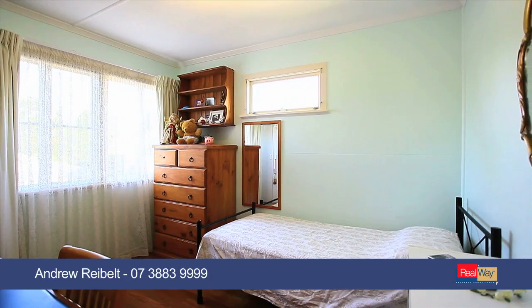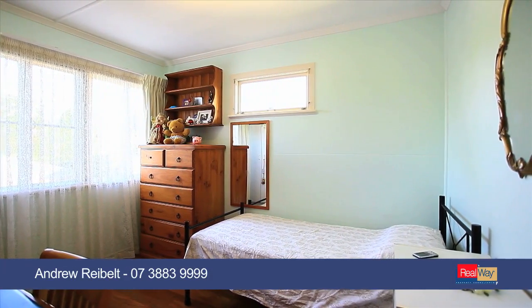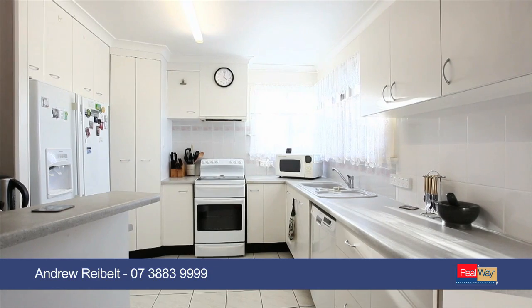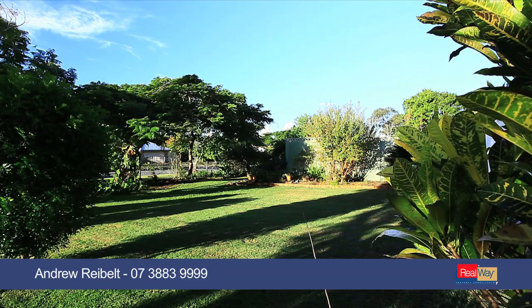The home is a mixture of character and modern touches, with a self-contained teenage retreat or granny flat. Internal stairs linking both levels, with plenty of separate living areas for the whole family.